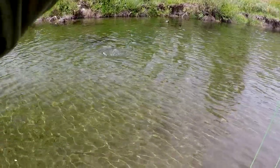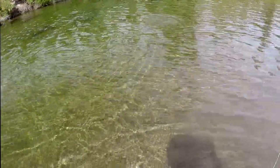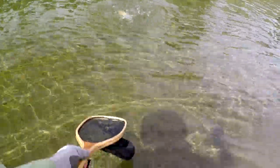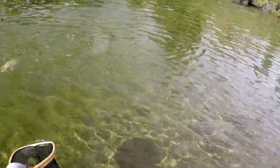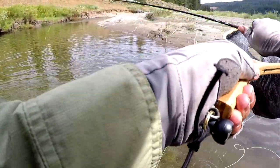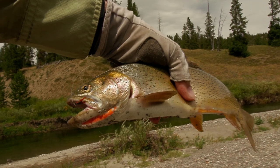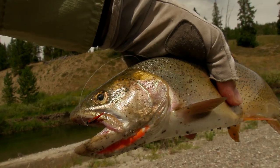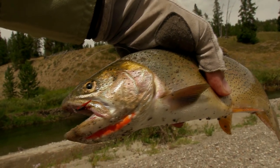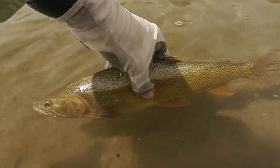It's a nice cutthroat. Got him! There's a nice cutthroat trout — about 14 inches. He's got that orange wet fly in his mouth right next to his orange jaw. I had on another fish of similar size, but it got away.